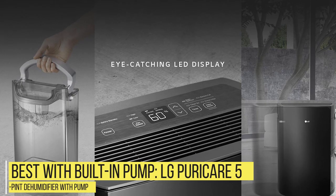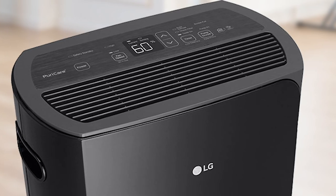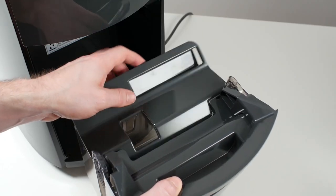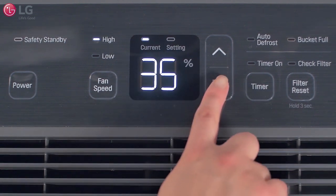Number 5 – Best with Built-in Pump: LG PuraCare 50-Pint Dehumidifier with Pump. Continuous drainage is always a plus when shopping for a dehumidifier. And if that drainage gets a boost from a built-in pump, all the better. The LG PuraCare dehumidifier spares you the chore of not only emptying its drain bucket by hand, but it also removes the risk of overflow.